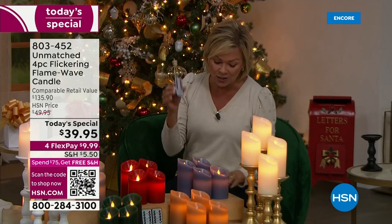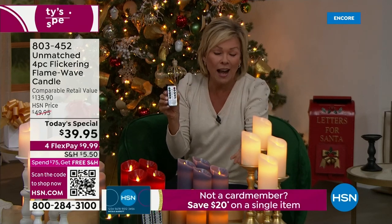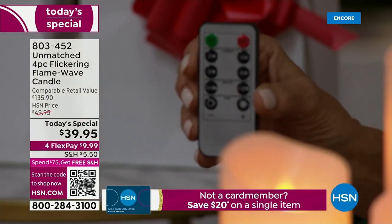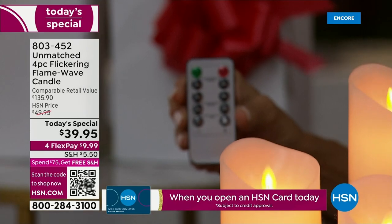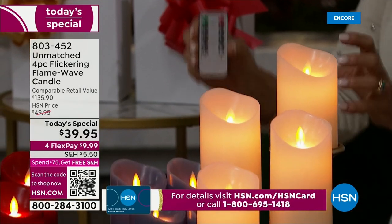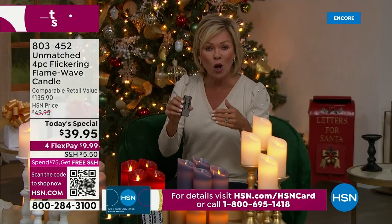These have four different dimming functions, there's a flicker option — it can go low, medium, or higher speed — and you've got the timer to take it from two, four, six, or eight hours. With this long-lasting battery, you're going to get 350 hours worth of burn time. That's two weeks if you put it in always-on mode.